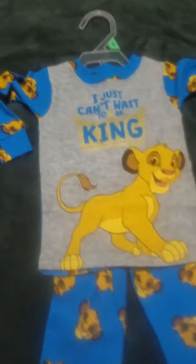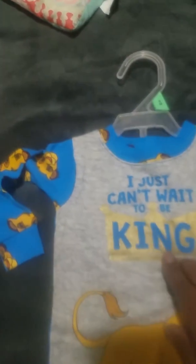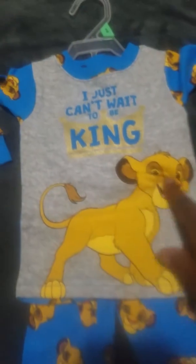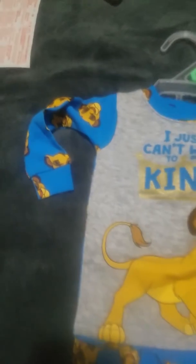I love Lion King, so anytime I see Simba I'm gonna grab it. This one has a heather gray background with 'I Just Can't Wait to Be King' in blue and a nice gold crown. It has Simba on the front, Simba faces all over the pants, and Simba on the back of the shirt and sleeves with a little detail around the collar. So adorable — I can't wait to put this on one of the boys.